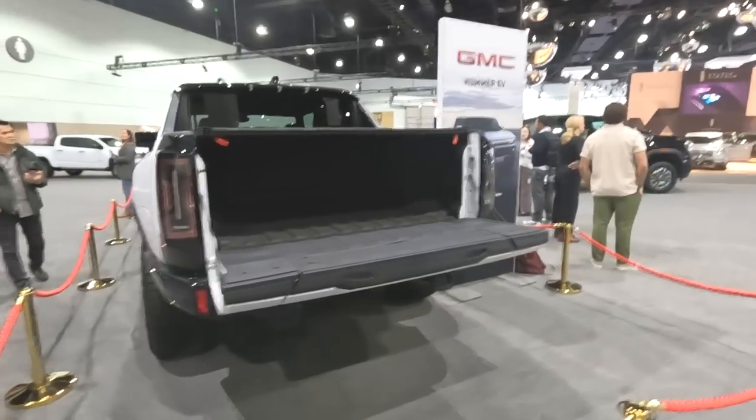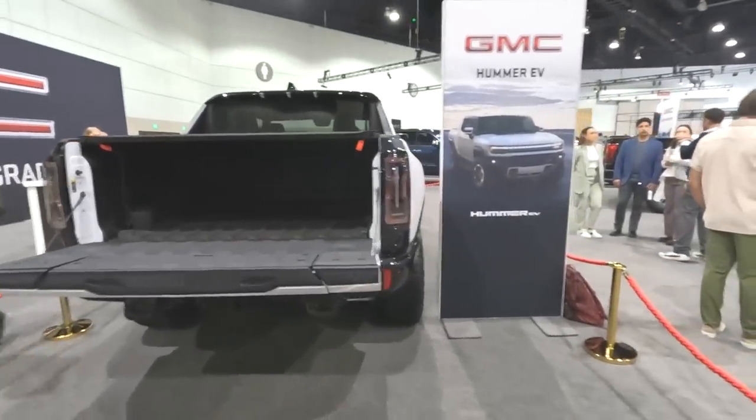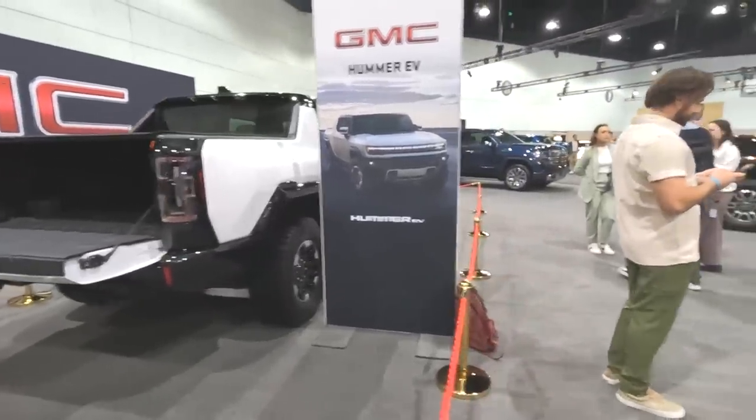The GMC Hummer also has WTF mode — a quick launch, fast acceleration mode. I don't think I'll ever buy one, but it is cool to see it here.